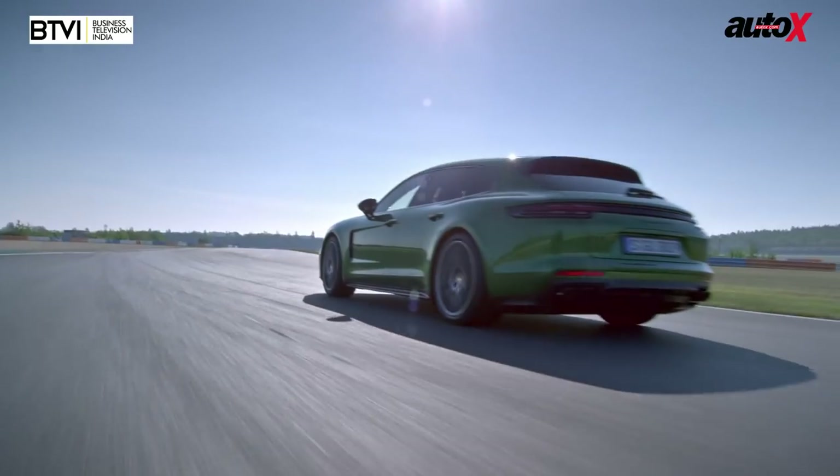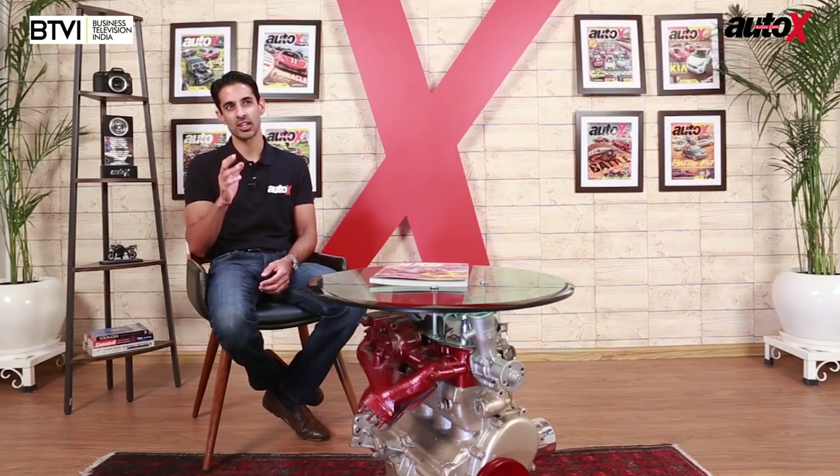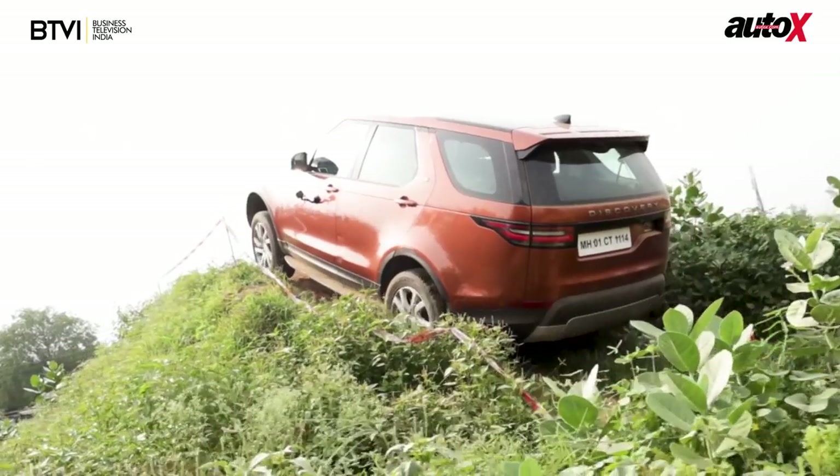Welcome to the AutoX Show. Sit back and relax because we've got a really special year-end show for you today. Ishan gets behind the wheel of a pair of really special and really fast Porsches. And Abhishek collects a quartet of really unique and really special machines to give you a better understanding of the true genesis of the SUV. But first, some speed.